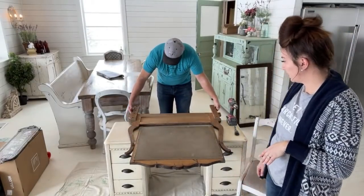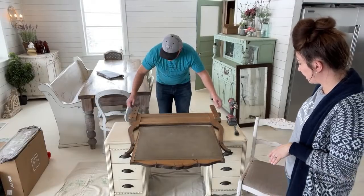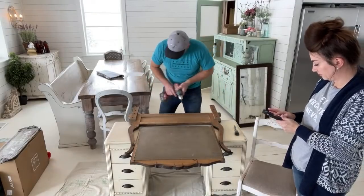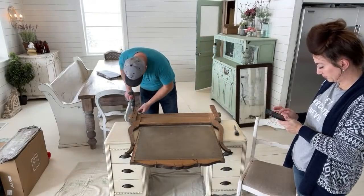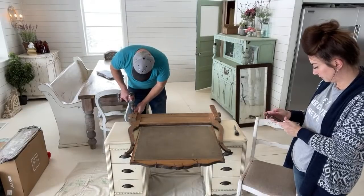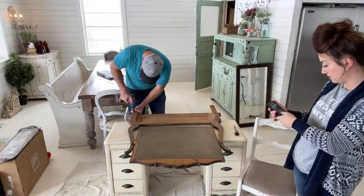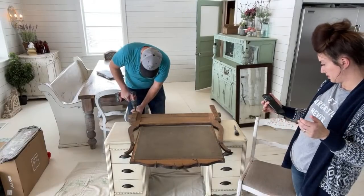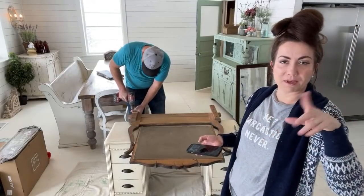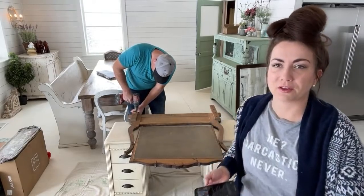This mirror was originally on a different vanity - probably a taller dresser - and the holes are in different placements, so I've got to drill new holes. I just have my countersink bit - it's missing the drill tap because I dropped it and it broke off right before the video. If you guys haven't subscribed, I'd love if you hit subscribe and the little bell button.